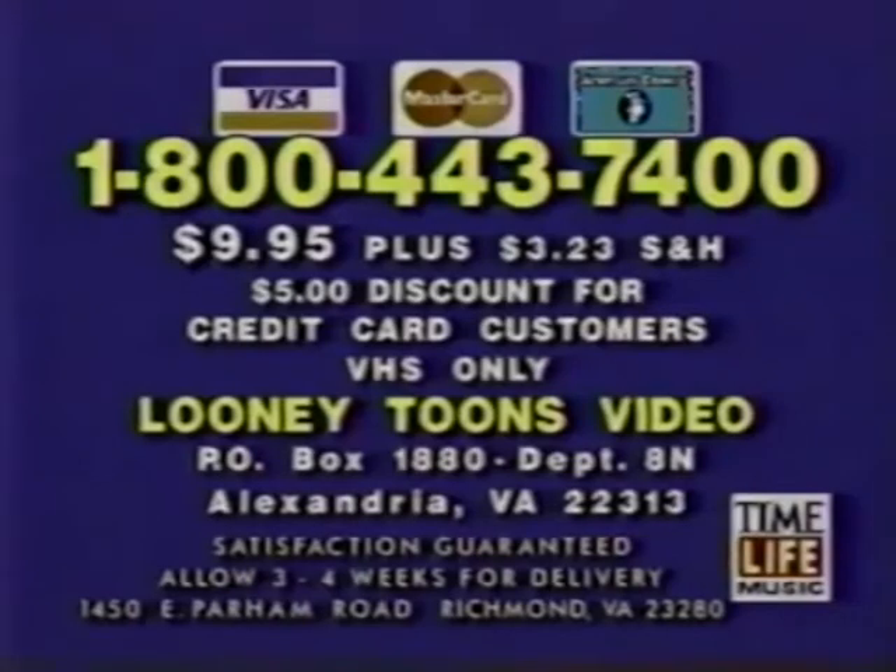P.O. Box 1880, Department 8N, Alexandria, Virginia. Use your credit card and receive a $5 discount off your first video.